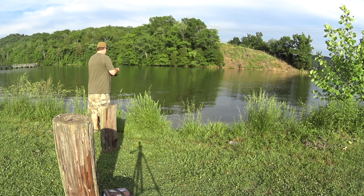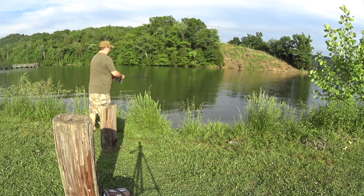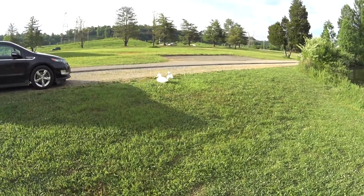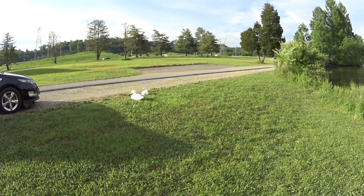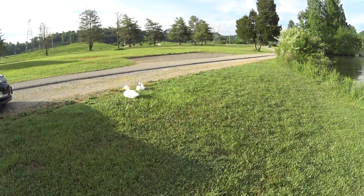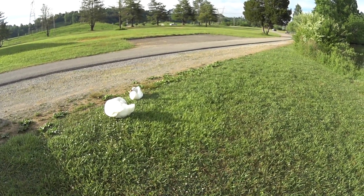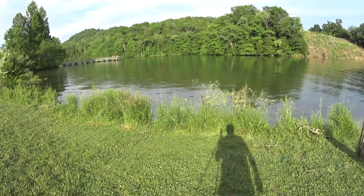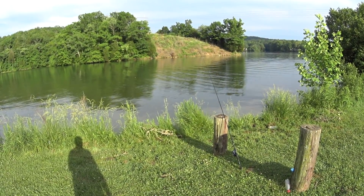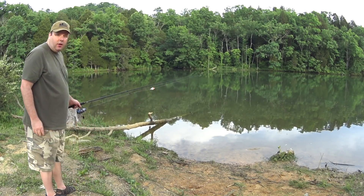Yo yo! Go go! These two ducks like to hang around this spot too. Hey guys, what are you up to? Just quacking around. Fishing is usually slow here, which goes to show — I only caught that bass and now I'm not getting any bites. So I'm going to move to another spot. Alright, spot number two.